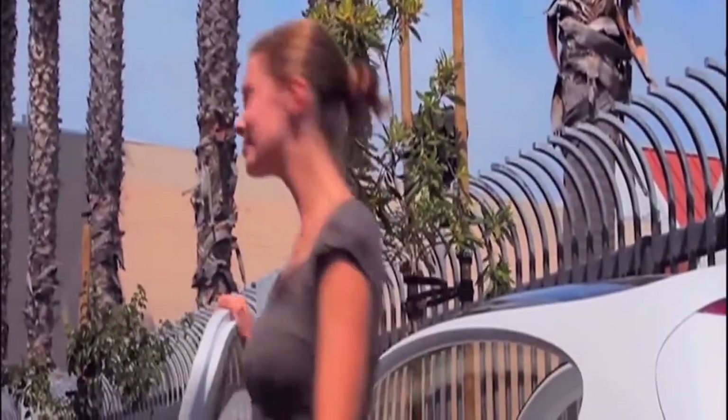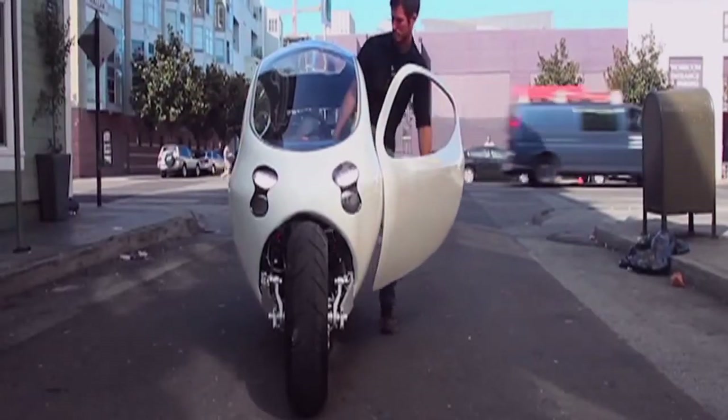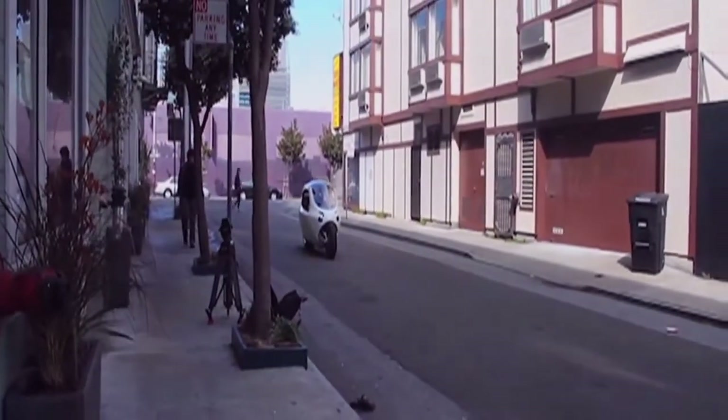Our audience is urban professionals, tech junkies — they have to have the first thing. They commute, they have a professional life, they still want to have fun, and they want to have the first best thing, but at an affordable price.